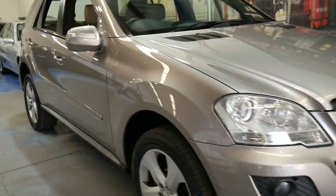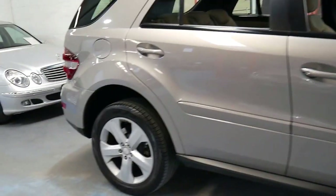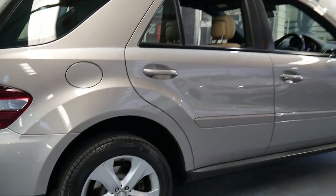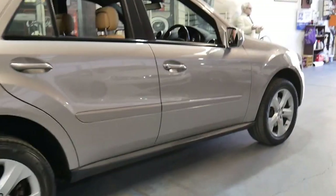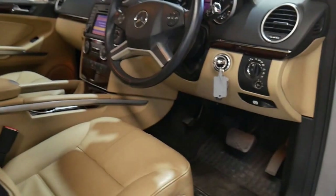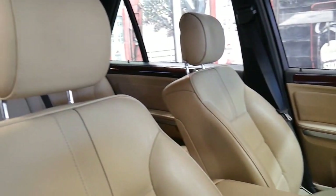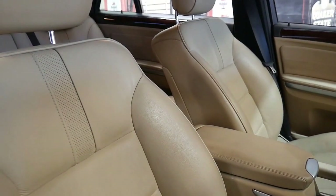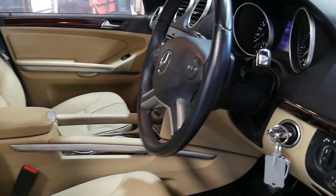This 2008 Mercedes ML350 is absolutely beautiful. It's got beige leather interior and the color is called Cubanite Silver. It's got a very nice set of Pirelli tires and being a luxury it's got the very nice soft leather. It's pretty rare to find any ML with beige leather interiors — most of them are black or grey — so we certainly were very happy when this came along.